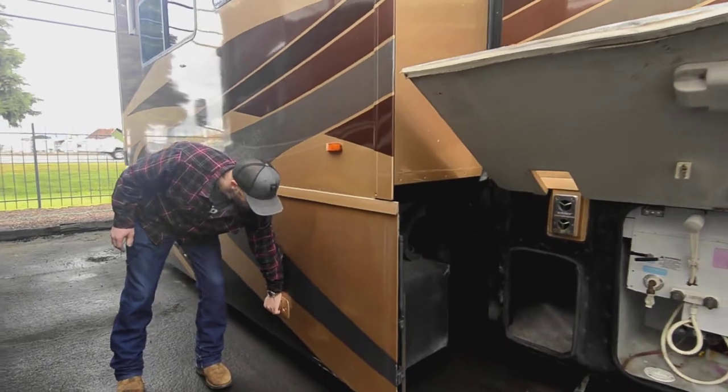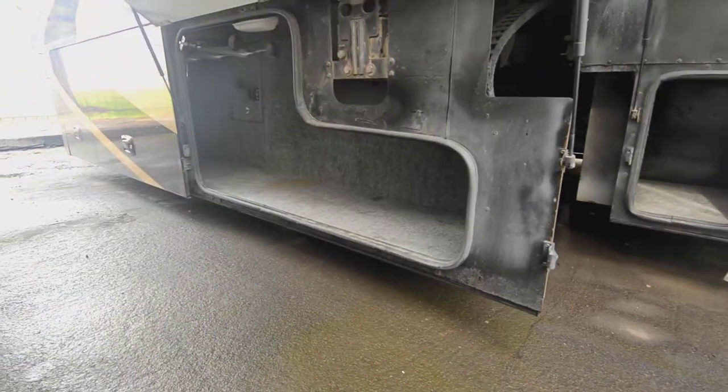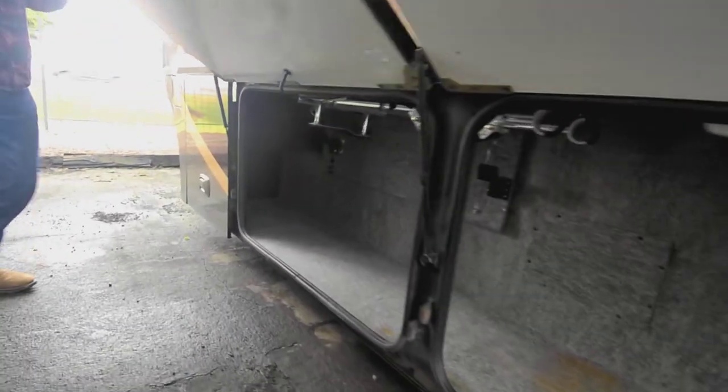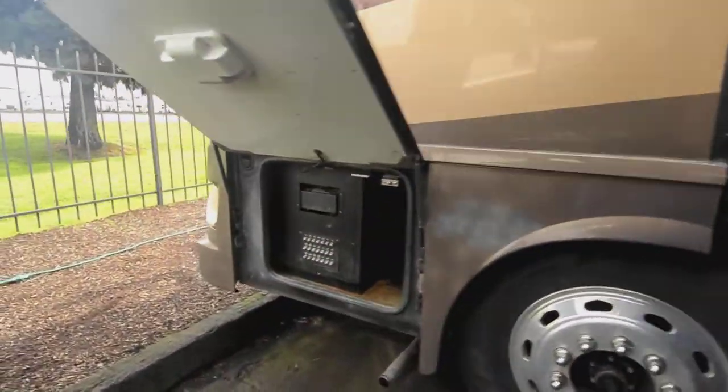Just like on the other side, we have the basement that slides out with the slide, and more of the same storage, plus the ends for your electronics there.